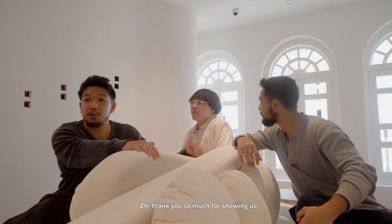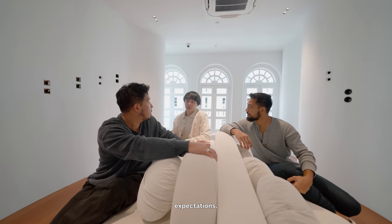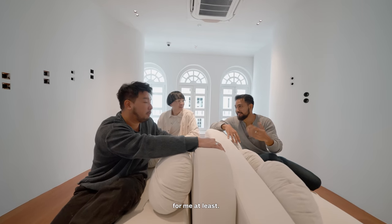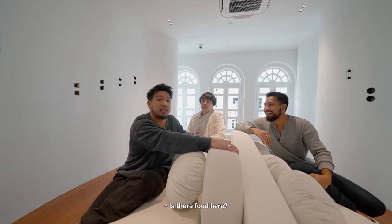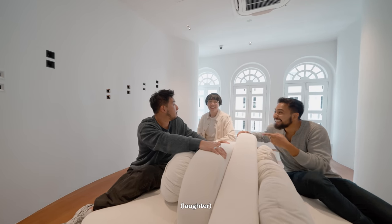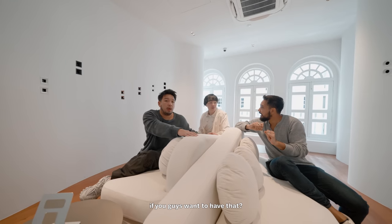Zikhai, thank you so much for showing us around this cool space. No worries. I hope this space actually meets up to your expectations. I think it's past our expectations — for me at least. I have one last question though. Is there food here? Light snacks. Unfortunately, we only serve sparkling water if you guys want that.